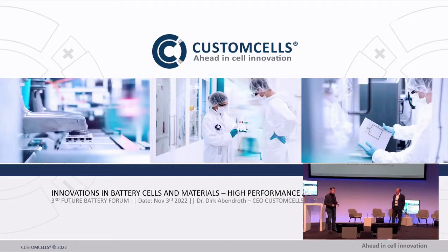Custom Cells is one of the leading companies in developing and manufacturing battery cells when it comes to high performance. We want to talk a little bit about innovations.